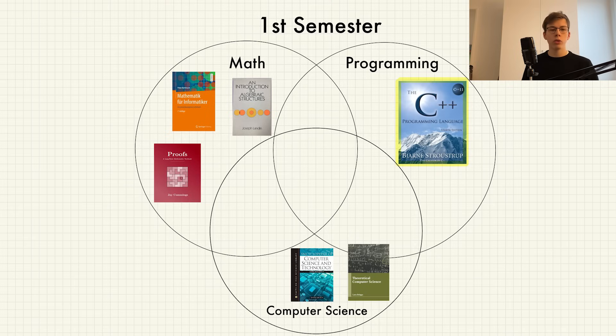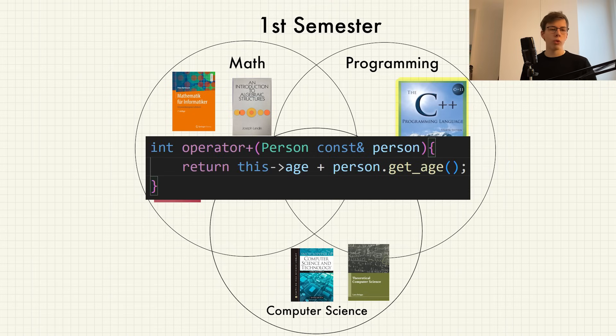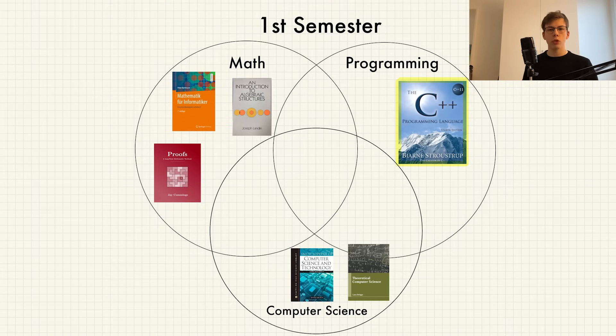Then there was Programming 1, which was a really great introductory course to C++. We learned how to create classes, methods, operator overloading, and how memory management in C++ works — overall a really great introductory programming course.